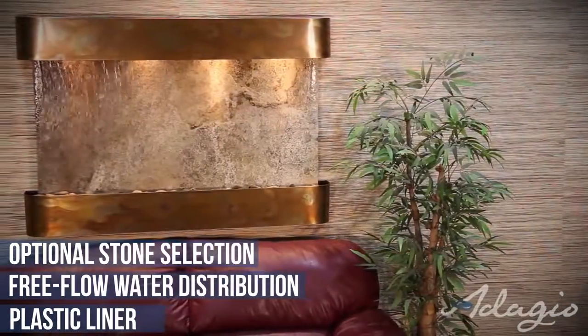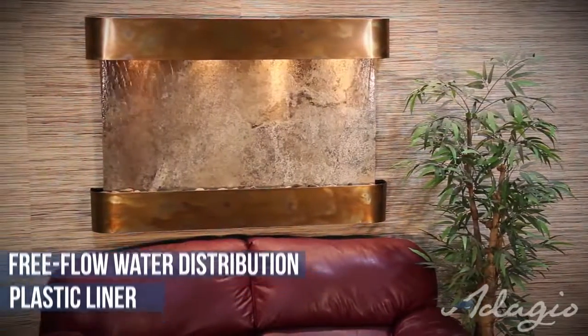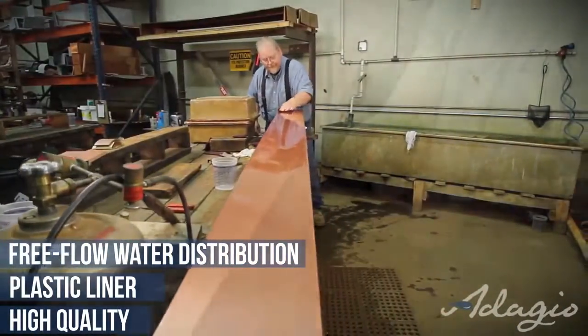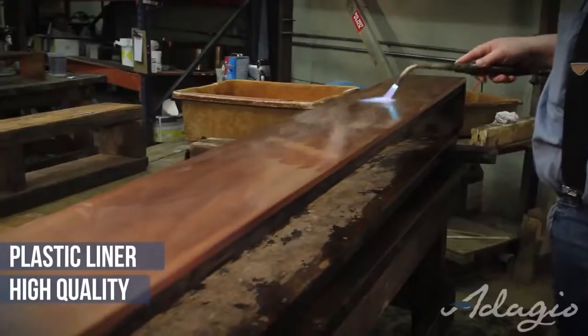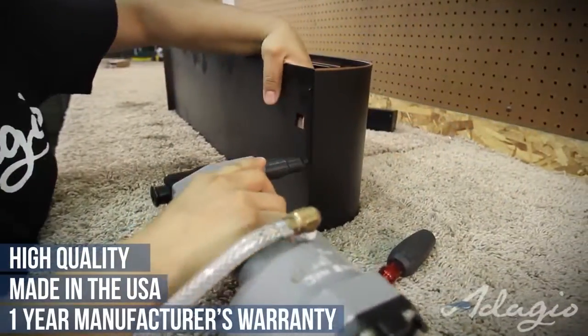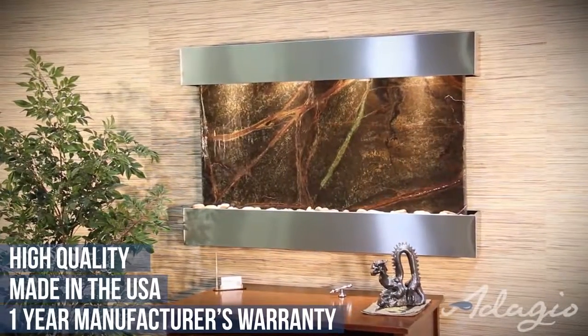The Sunrise Springs water feature is one of our top sellers and usually ships in two to three business days. Quality control through every phase of the creation of your water feature is paramount at Adagio. Every water feature is 100% made in the USA and backed by a one-year manufacturer's warranty. Discover the beauty and tranquility from owning an Adagio water feature.